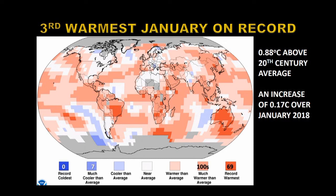For the month of January the temperature was 0.88 degrees centigrade above the 20th century average, which contained quite a bit of global warming itself. That represents an increase of 0.17 degrees centigrade over January of 2018, so there's been significant warming since then. Also you can see this warm area off the South American coast — that is the El Niño I just mentioned.